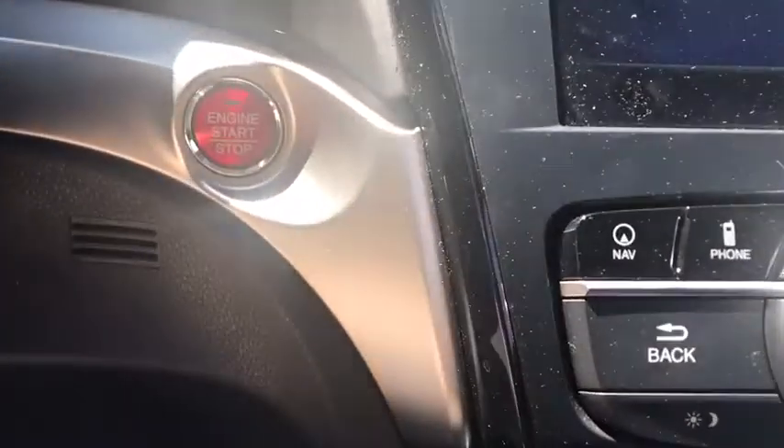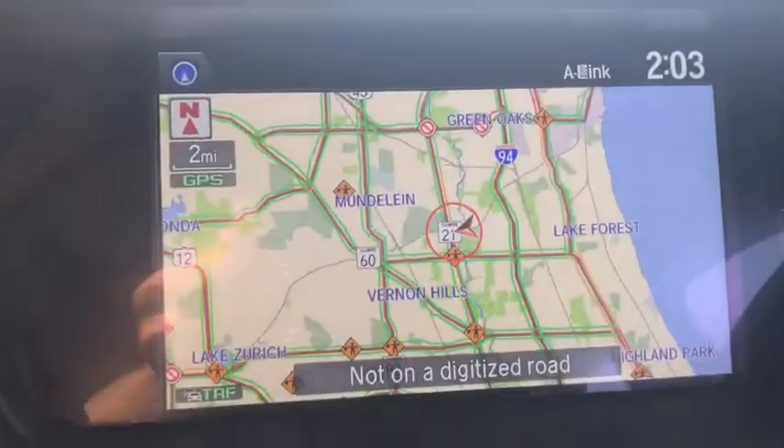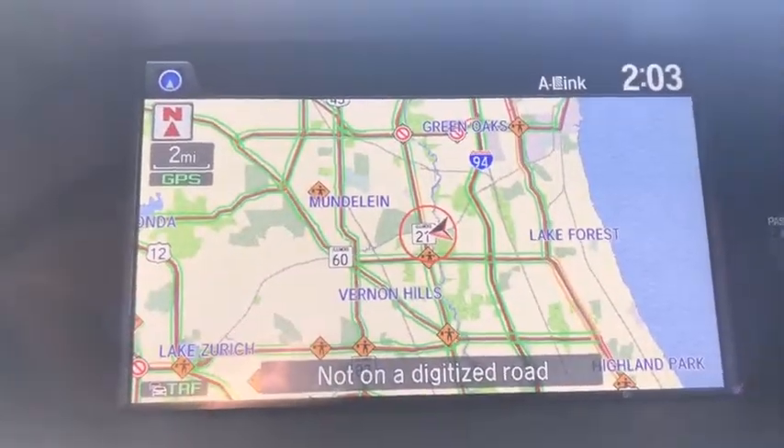Heated front seats, trip computer, tachometer, panic alarm, brake assist, power moonroof, remote keyless entry. Come see the car for yourself.